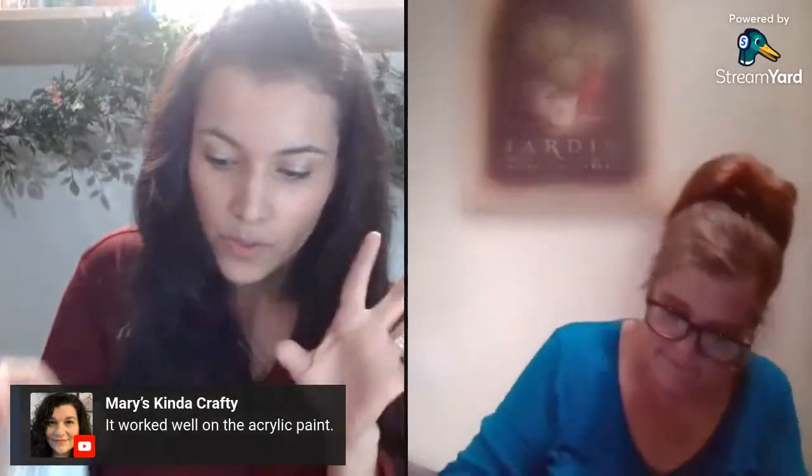It worked well on the acrylic paint. In one of my videos I accidentally used acrylic paint instead of chalk paint. You can see how my bottles look almost exactly the same, so when I was crafting one day I grabbed the acrylic instead of the chalk and it still worked pretty well on my project. It works with both, but the label on here says to use chalk paint with it.